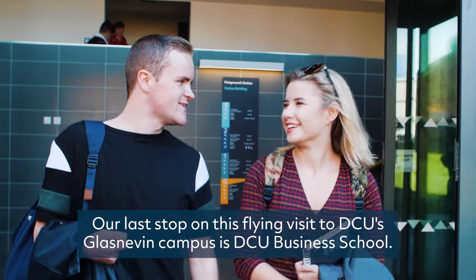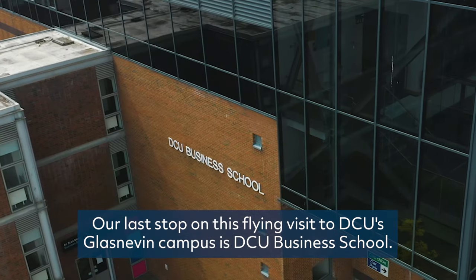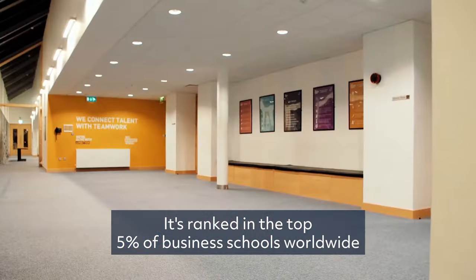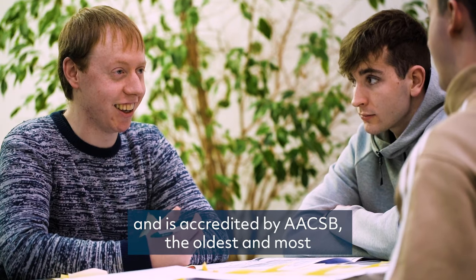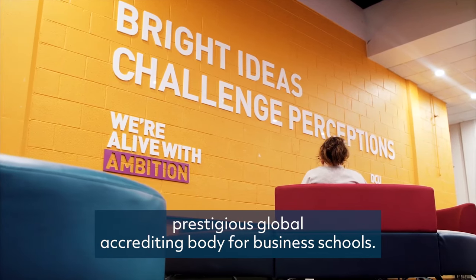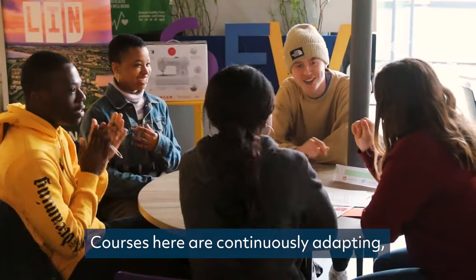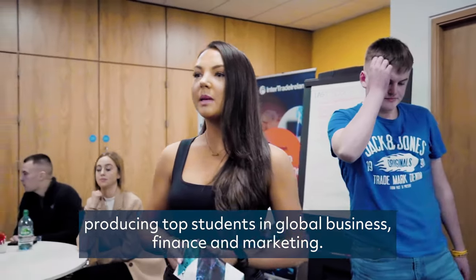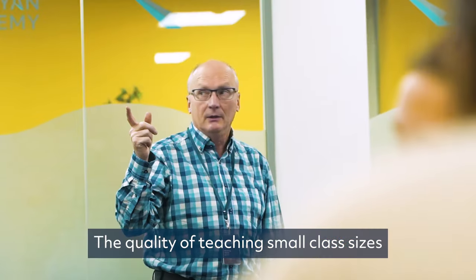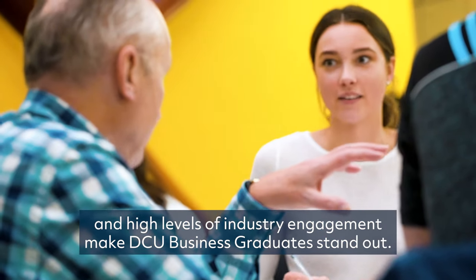Our last stop on this flying visit to DCU's Glasnevin campus is DCU Business School. It's ranked in the top 5% of business schools worldwide and is accredited by AACSB, the oldest and most prestigious global accrediting body for business schools. Courses here are continuously adapting, producing top students in global business, finance and marketing. The quality of teaching, small class sizes and high levels of industry engagement make DCU Business graduates stand out.